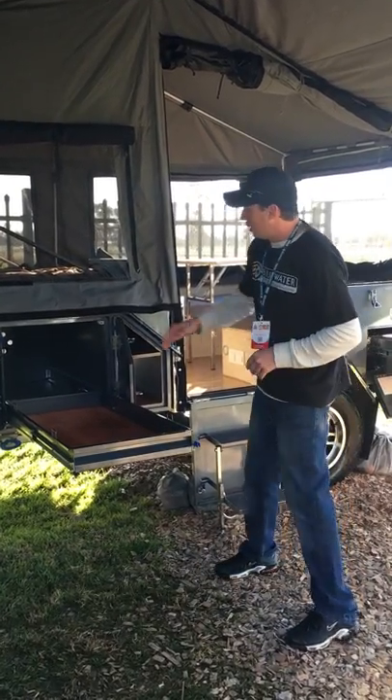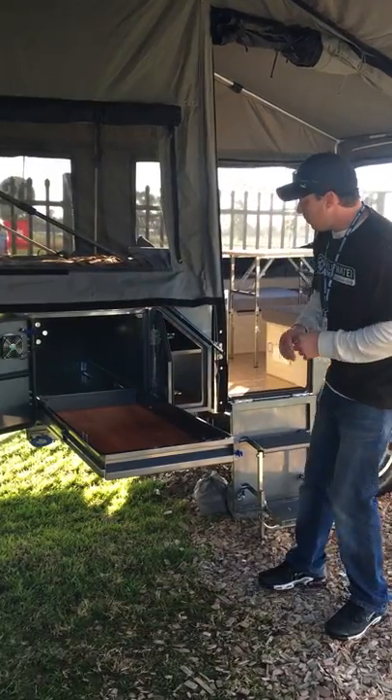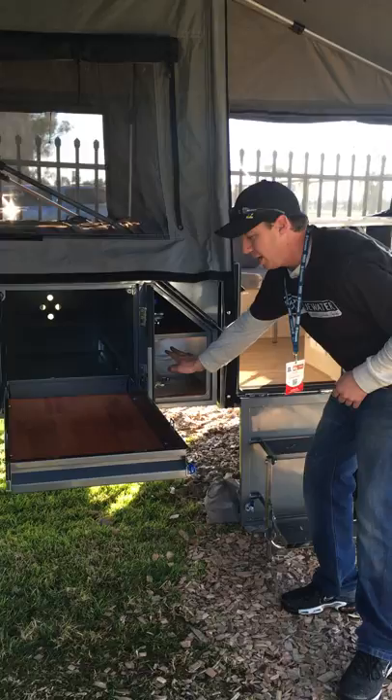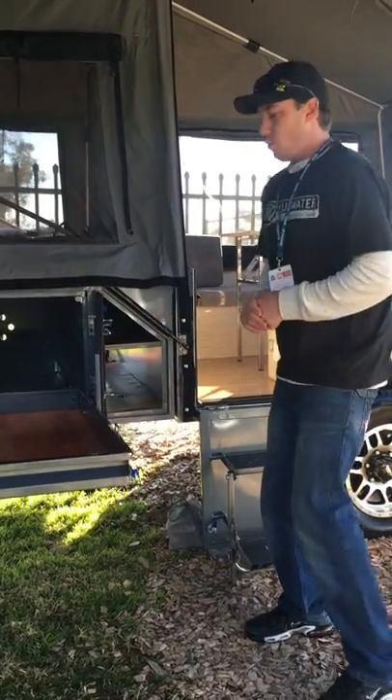Other features with this camper: full sensor lights on your storage compartment. You've got pole storage box up the top. You've also got additional storage right through that front box as well.